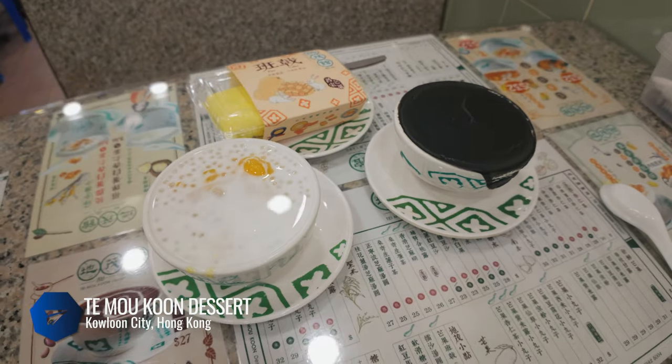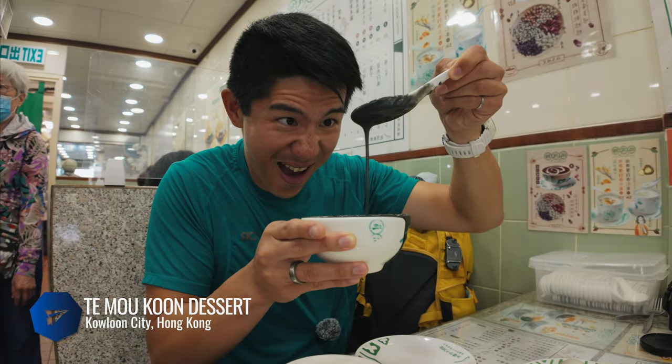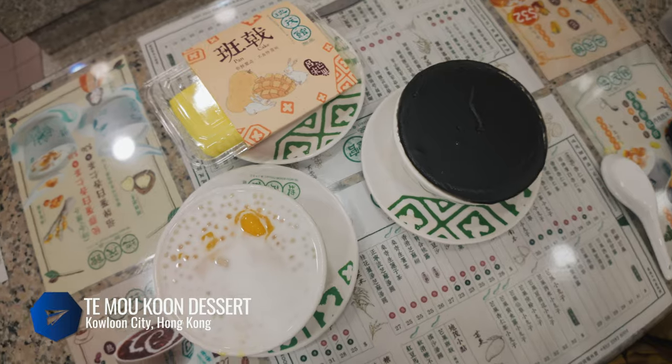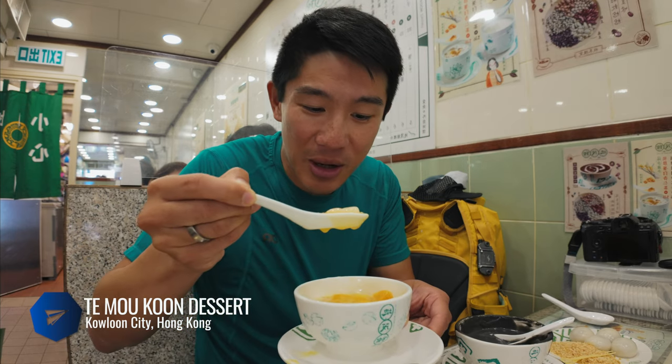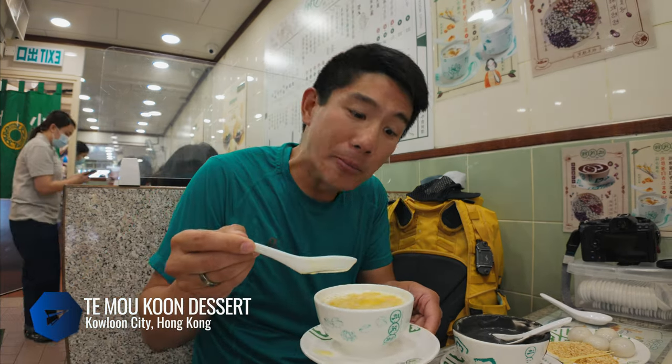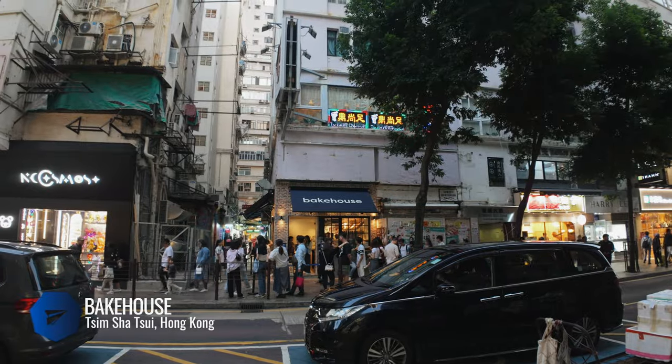For Chinese desserts, head to Day Maokun. These are all of my favorites so I had to get everything. Starting with the black sesame — completely handmade. Another classic is the sago mango: mango puree, mangoes, glutinous rice balls, and sago. And of course the glutinous rice balls with black sesame inside. Lastly, the mango pillows with fresh mango chunks topped with fluffy whipped cream — so good.